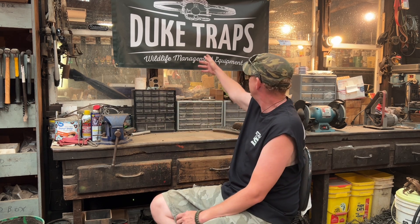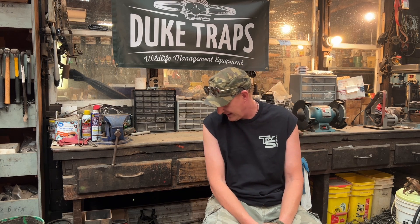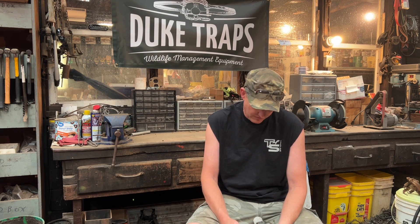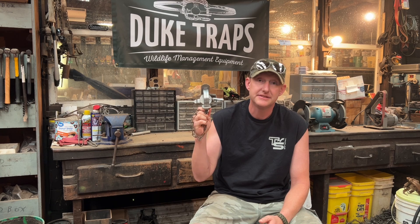Hey trappers, I just got back from the Pennsylvania Trappers rendezvous last weekend and I saw my friend Bill Duke there. He had a few of these Duke Traps banners and I walked over — I thought one of those would be really neat to hang above my workbench when I make YouTube videos. As I was walking over, Wes Osborne grabbed the last one. Bill said he didn't want me to not have one, so he had his dad ship me one and I had it a day after I got back. I said to Bill that would be really good for the next video I'm gonna do, and I had it planned — I wanted to do a video on one of the most popular common traps out there, and that is the Duke one and a half.